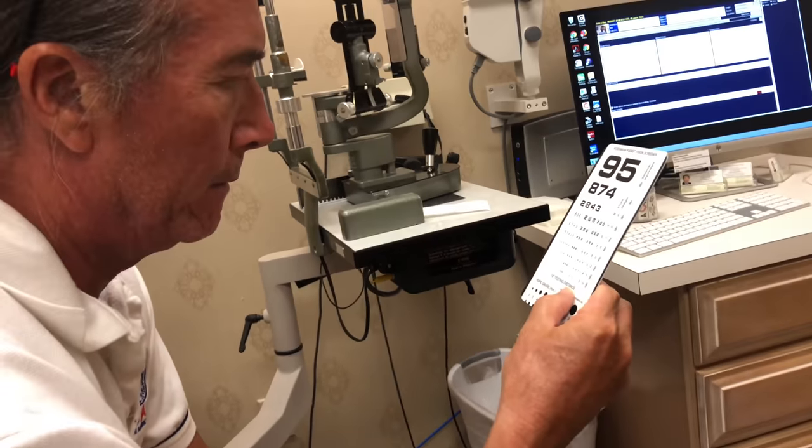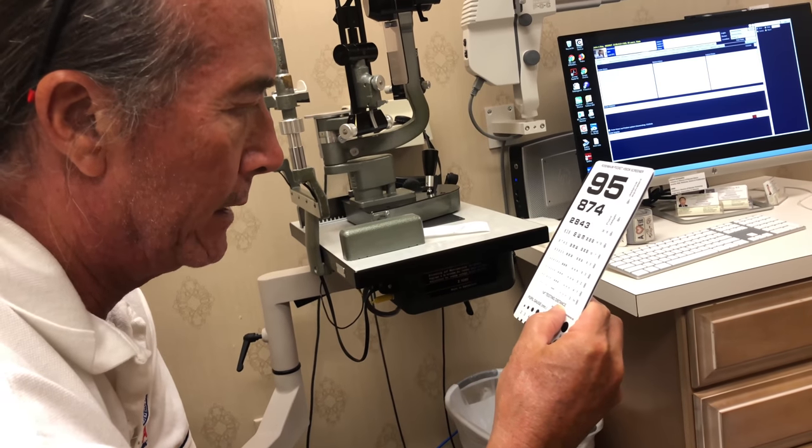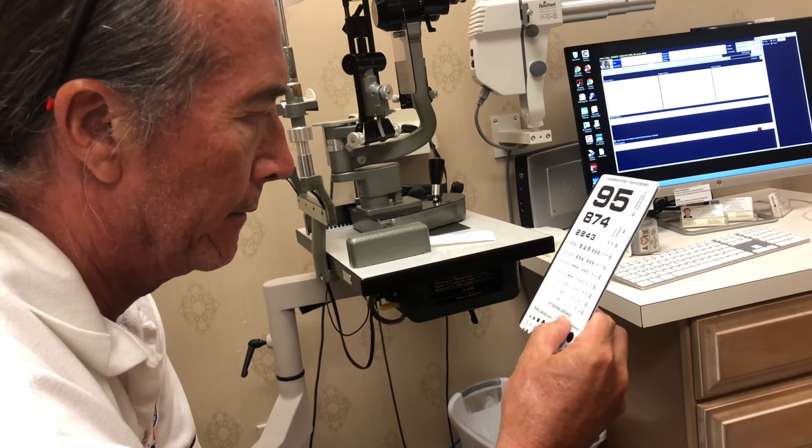And then what is the bottom? 4, 2, 6, 7, 3, 9.